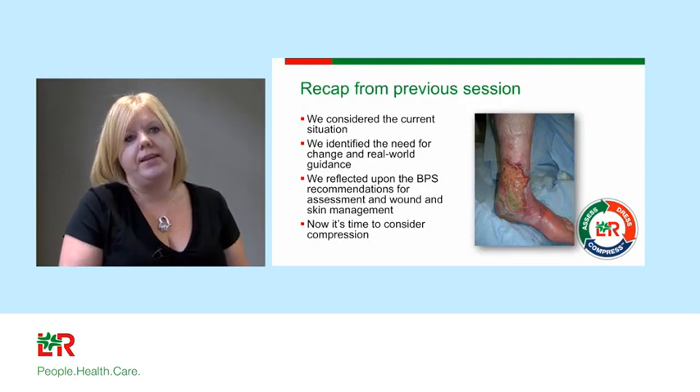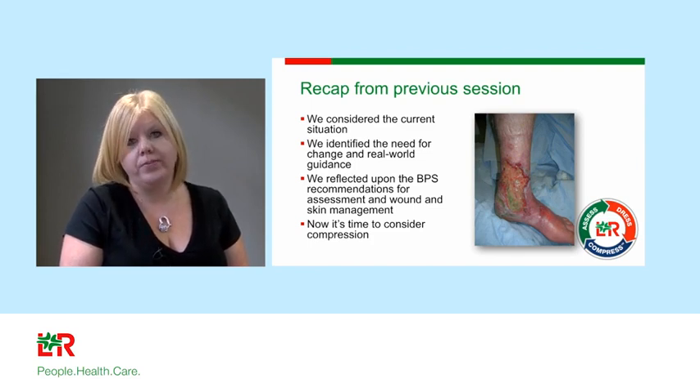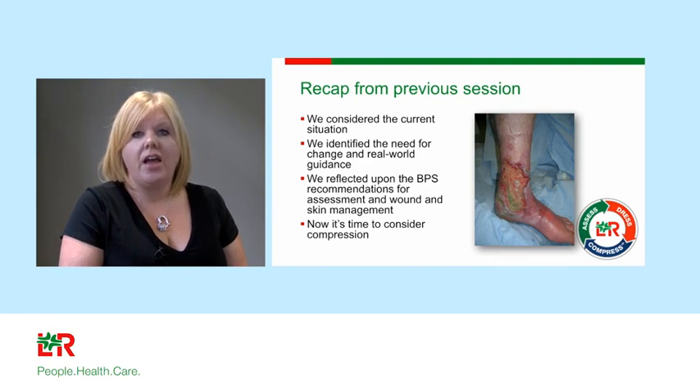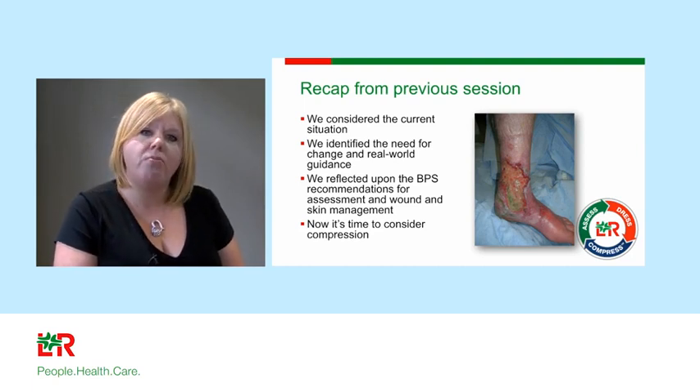To recap from last week, we considered the current situation and explained that the management of leg ulceration has got a long way to come. We pointed out that only 16% of patients get an ABPI assessment and that our rates to healing are quite upsetting in many cases. We identified a need for real-world guidance and reflected on how the best practice statement can help to embed this within clinical services. Now it's time to consider compression.